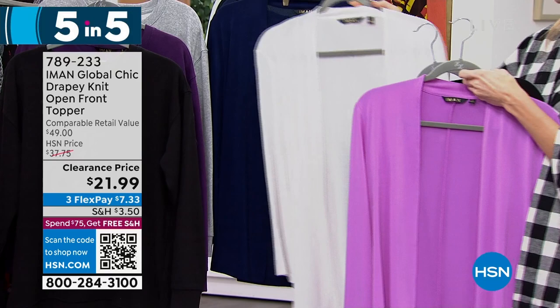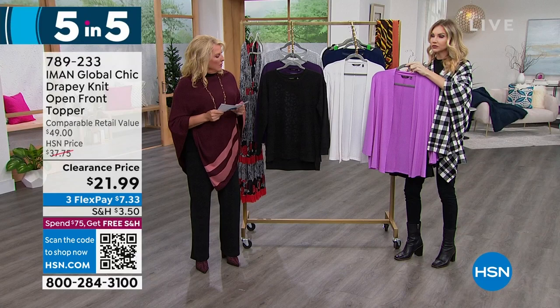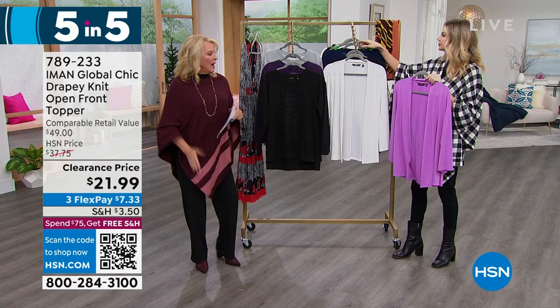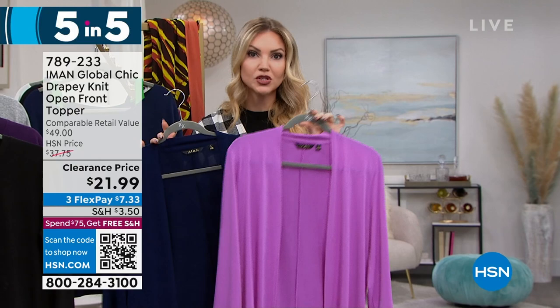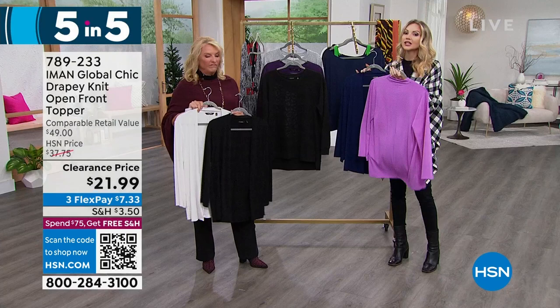This is our drapey knit open front topper — another customer pick. We have black, cream, and navy. We still have a little bit of orchid, but only 30 in that — so black, navy, and cream are going to be your best bets. You'll love this in spring. 28 inches long, extra small to 3X, poly-span, machine wash, tumble dry. I love a great little topper — it's just so easy, it pulls an outfit together. Nice to have a little something to cover up your arms and shoulders. The weight is not heavy, so it's perfect for layering. Going into the warmer months, this is going to be your go-to over your tank tops, summer dresses, and spring dresses. That orchid is really going to bring Easter-time color into your world. It's under $22 — five items in five minutes done!